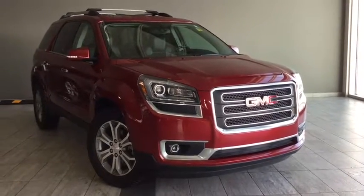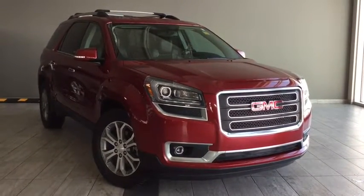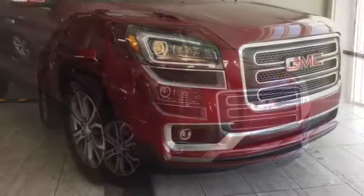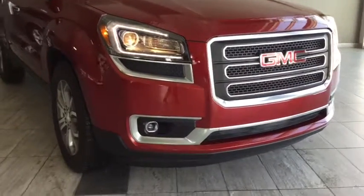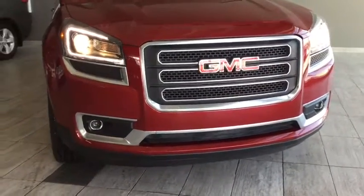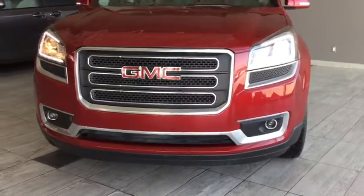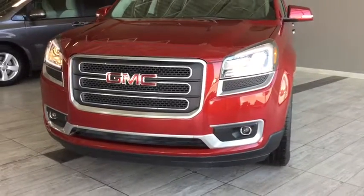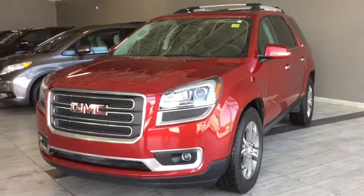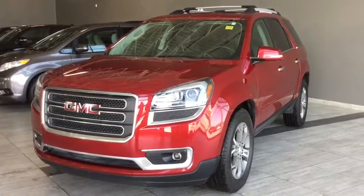Hello and welcome to another video walk around with myself Alisa here at Toyota Northwest Edmonton. Today we'll be taking a look at this 2013 GMC Acadia SLT-1 — a four-door, seven-passenger, all-wheel drive SUV in a crystal red tri-coat. Under the hood you'll find a 3.6 liter V6 engine, riding on 19-inch alloy wheels. Features include a rear vision camera, integrated navigation system, and fully automatic headlights.